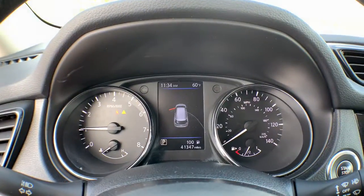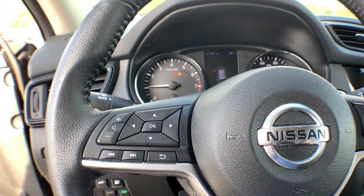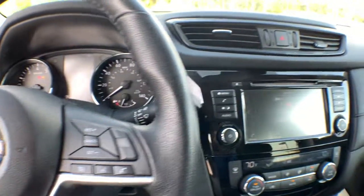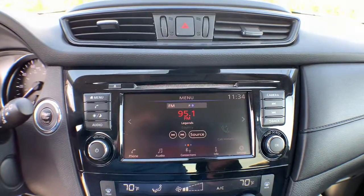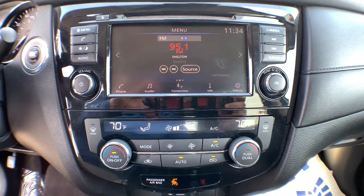These are just some of the great options this vehicle comes with: keyless entry, backup camera, keyless start, remote engine start, heated mirrors, satellite radio, power liftgate, lane-keeping assist, blind spot monitor, and heated front seats.